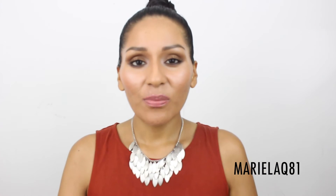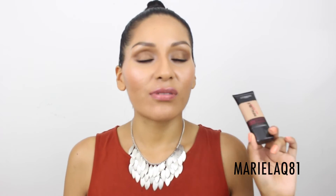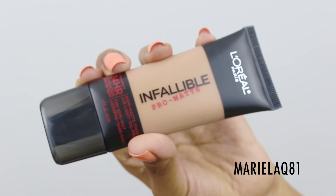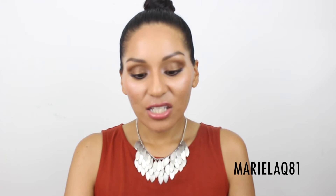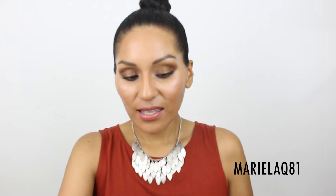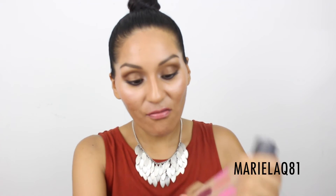I also grabbed the L'Oreal Infallible Pro Matte foundation in shade Classic Tan. Everyone talks about it so I figured I'd give it a try. It has a yellow undertone, which I think is going to match me really well — compared to that Maybelline which was quite light on me. I'm excited about this one.